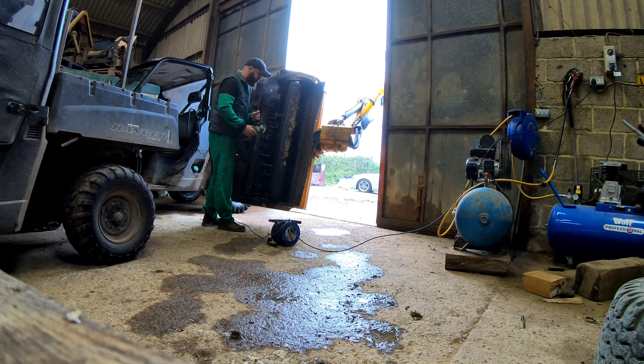There's our old cleaner — it's a Westrup. Still makes a great job even though it's about 35 years old.